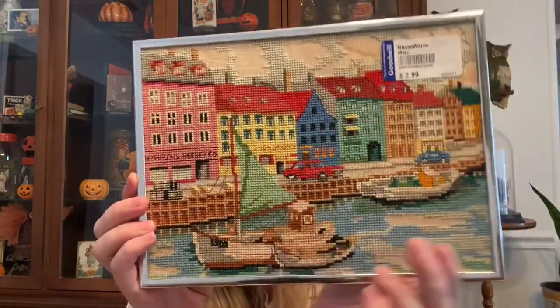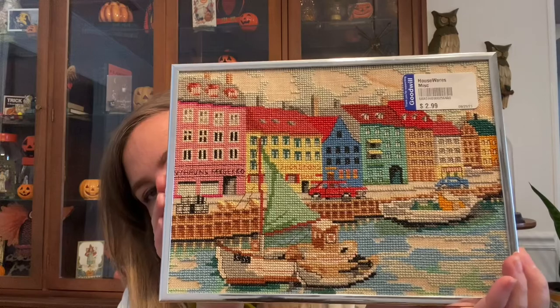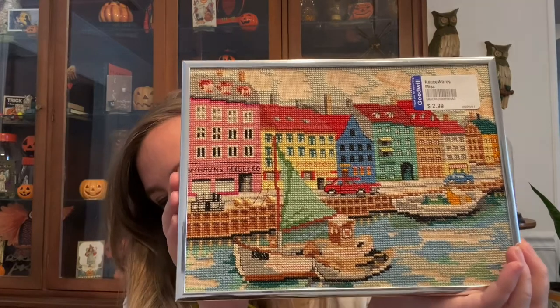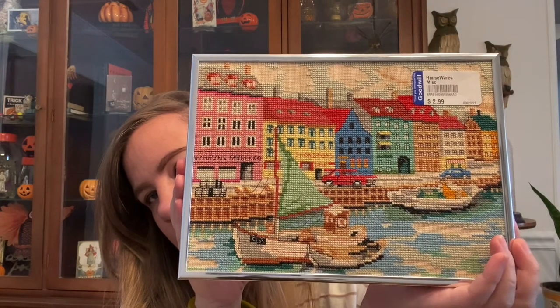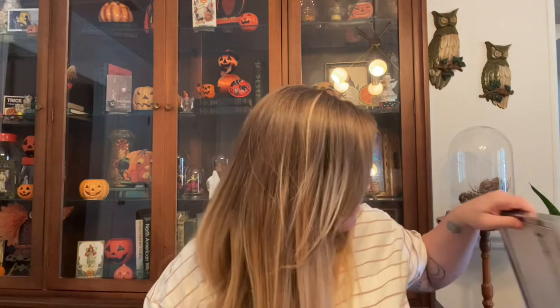Then I found this little needlepoint — I couldn't believe it because it was so well done and so intricate. I loved it. It's such a nice size too, so it won't be too expensive to ship like those big giant pictures, and it's perfect for a gallery wall. That was $2.99 as usual.